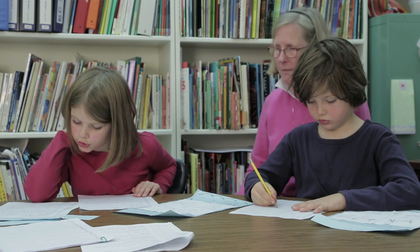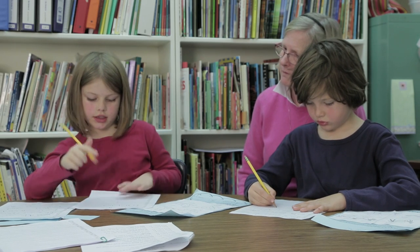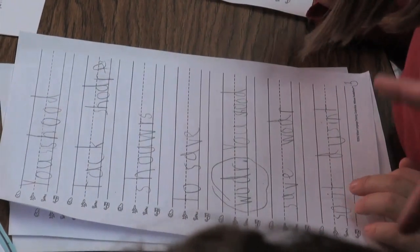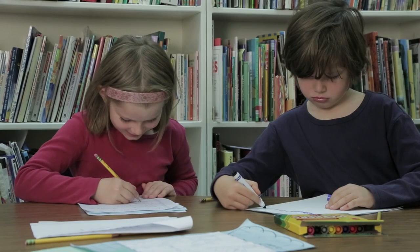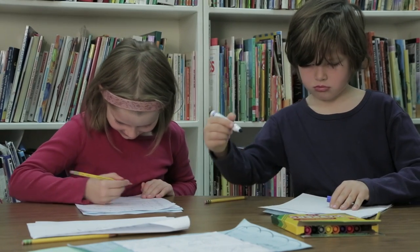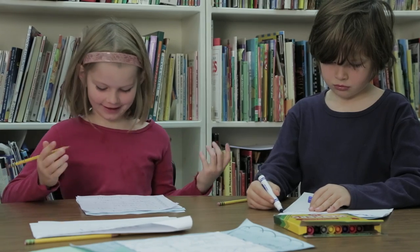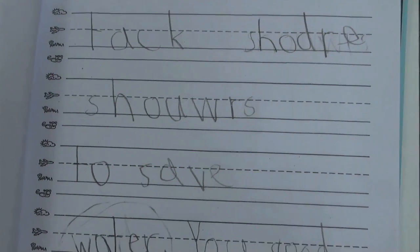Even first graders can revise and edit their writing. They can read over their writing and make sure their ideas make sense. And then, with some help, can correct some spelling, punctuation, and capitalization. I need to turn that into an egg — oh my goodness sake, good thing we noticed! At this age there will probably be a lot of mistakes, so choosing only a few to correct is best.